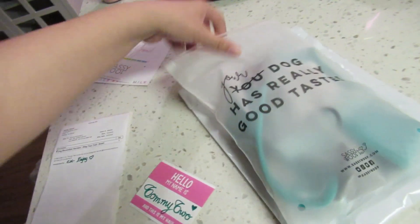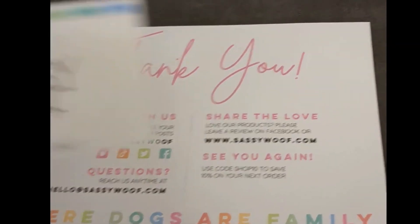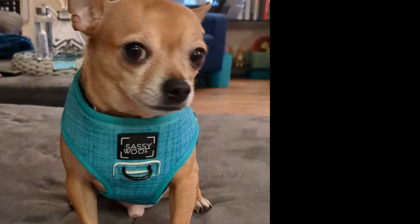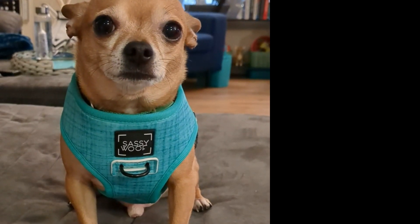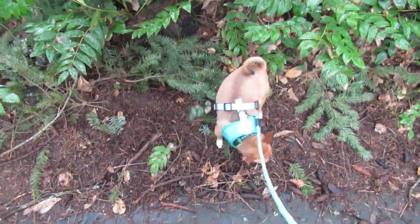So he got the Wag Your Teal harness and we're going to try it on. We got a thank you card and a little name tag. What do you think, Mr. Teal? Do you like it? It fits you good. We're testing out his new harness.